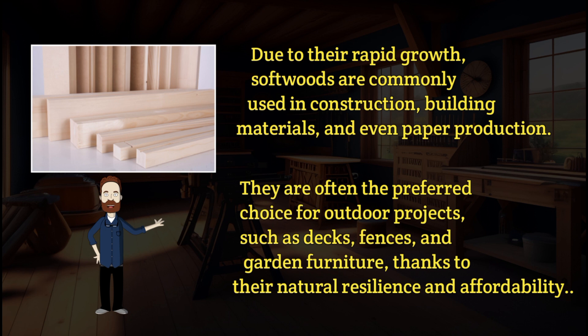Due to their rapid growth, softwoods are commonly used in construction, building materials, and even paper production. They are often the preferred choice for outdoor projects such as decks, fences, and garden furniture, thanks to their natural resilience and affordability.